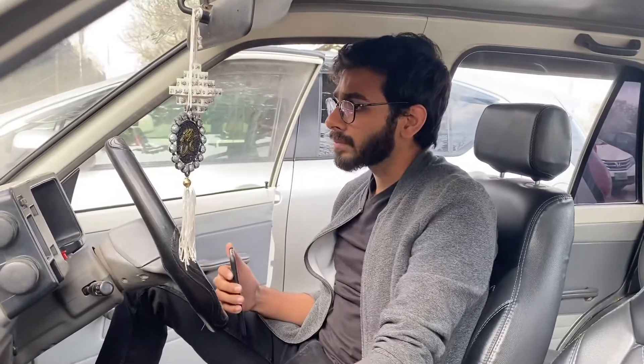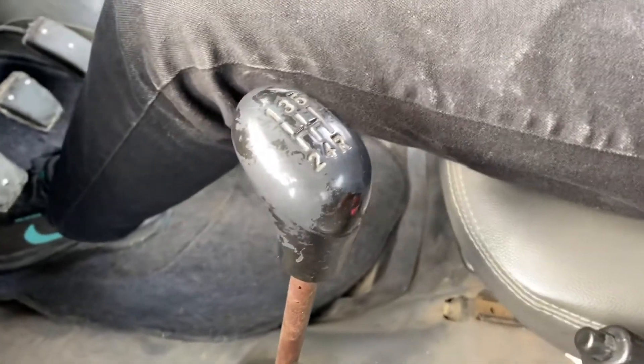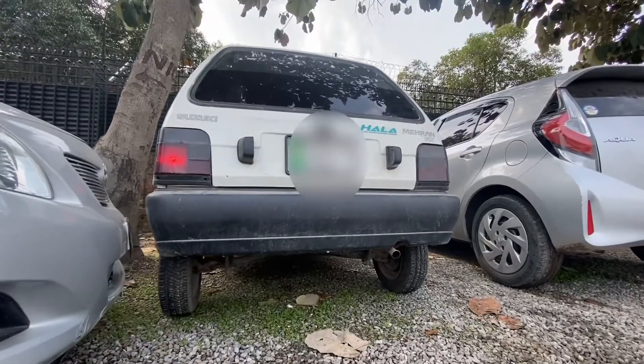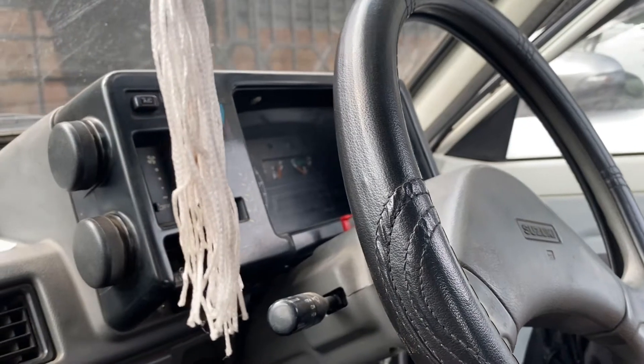This car was a need for people in the 1990s because cars were very few and this was the most economical one available. Every person had this car. When it had the old engine, the fuel economy was around 12 km/l, and with the Euro 2 engine it improved to about 19 km/l.